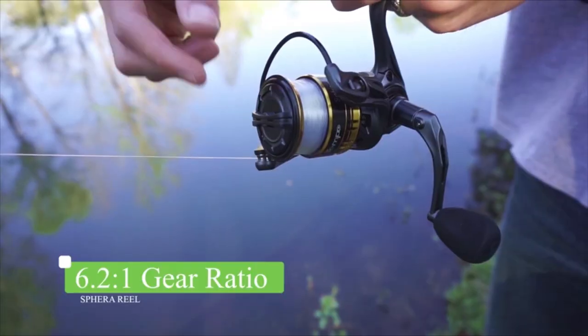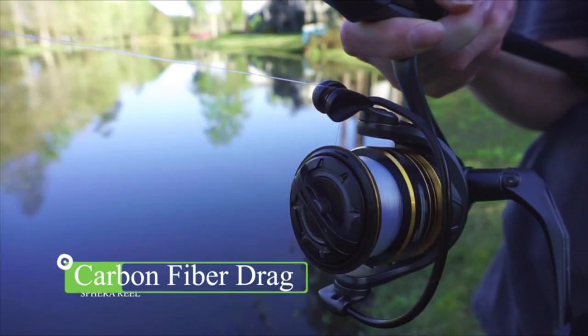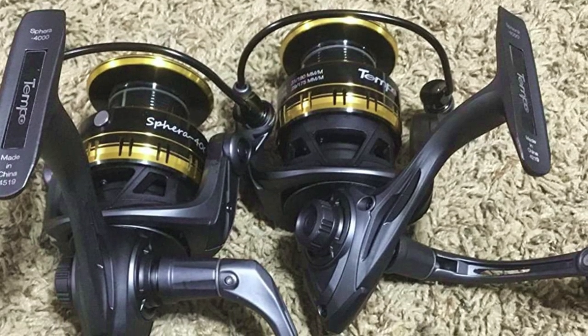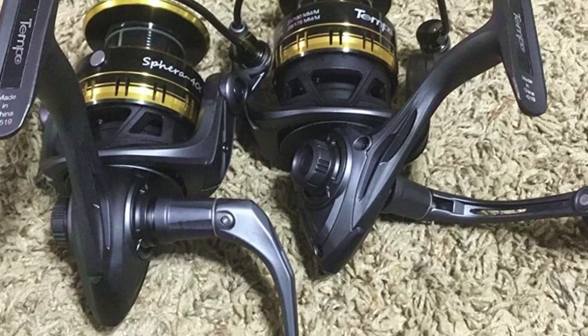If that is not convincing enough, here are more of its features. The product has a 9 plus 1 Japanese bearing system of high quality to provide optimum smoothness. For added value, it comes with an aluminum spool that is braid-ready.